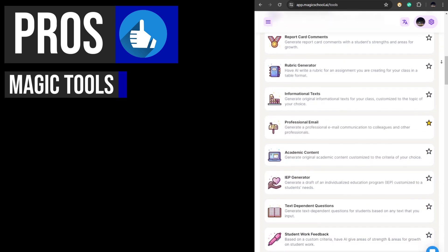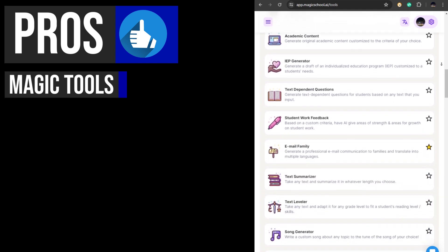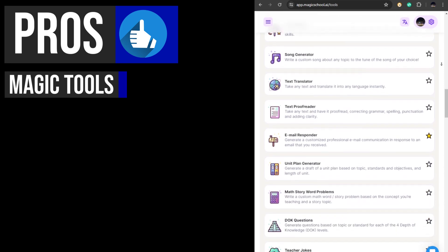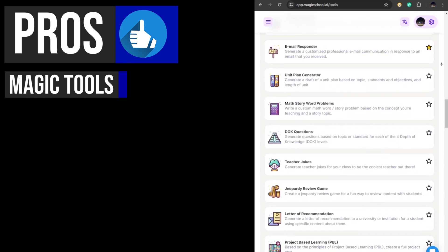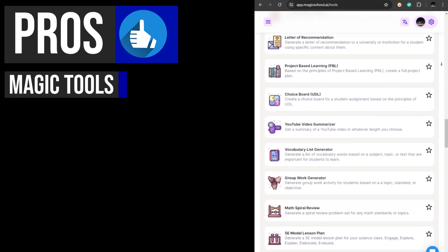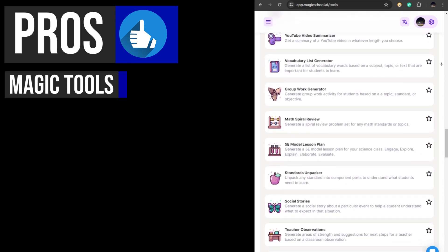These tools are designed to streamline tasks such as lesson planning, grading, generating materials, creating assessments, and more. They aim to enhance teaching efficiency and save educators valuable time by automating repetitive tasks.